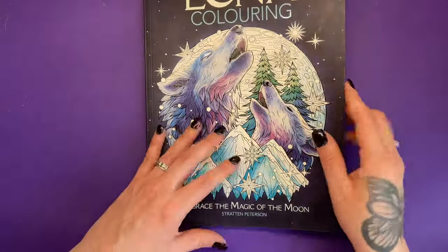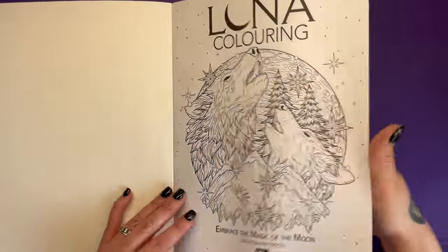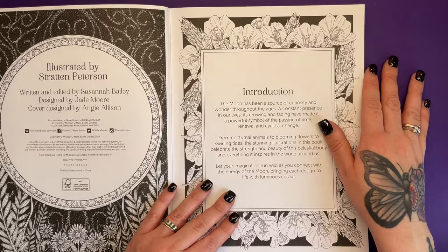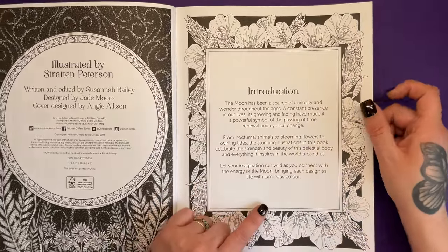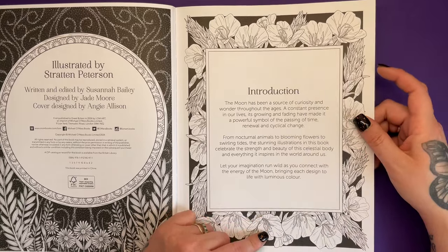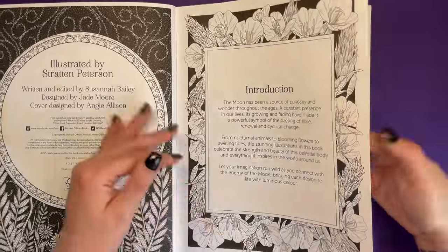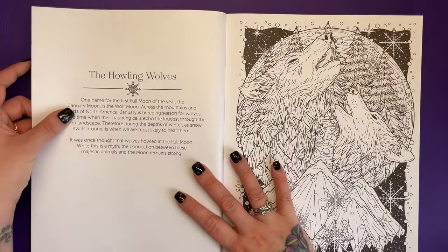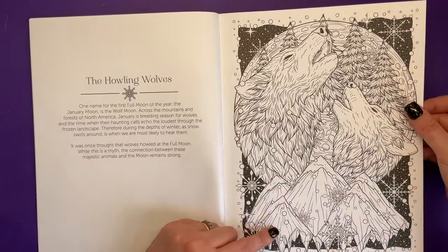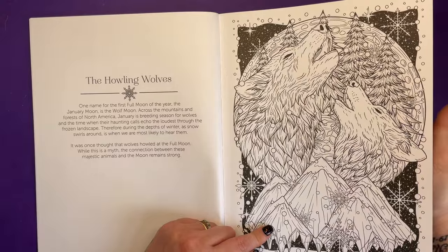All of these illustrations are done by Stratton Pearson — they're an artist. There's no AI on my channel. Here's the introduction — it's all about the moon and how it's been a source of curiosity and wonder throughout the ages. We're going to connect with that energy as we go through this book. We have the illustration on the right-hand side, the information on the left. This is all about the howling wolves — our cover image that you can colour, about wolves howling at the moon and the connection between the two.